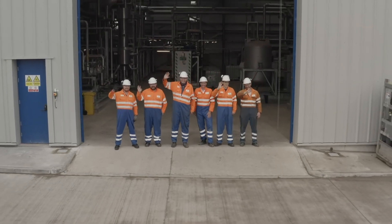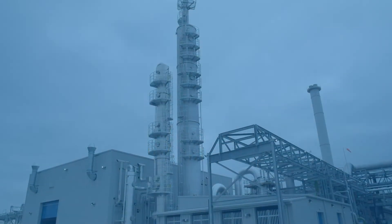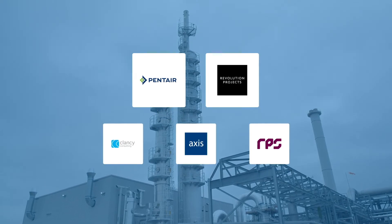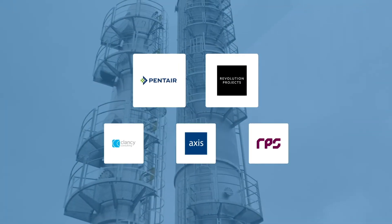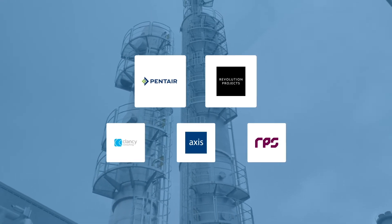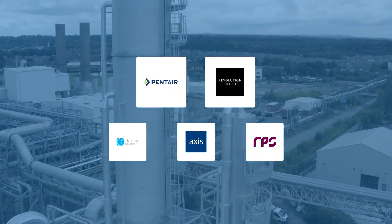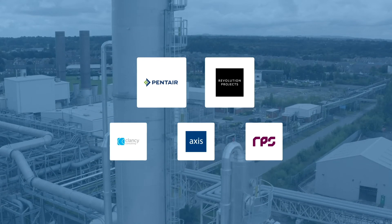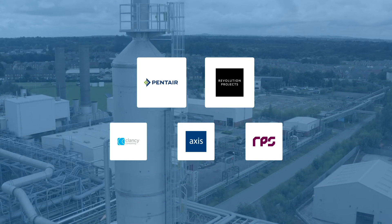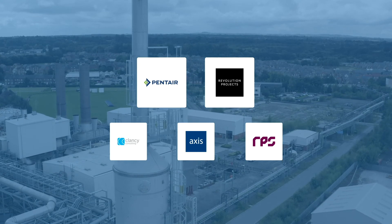Tata Chemicals Europe project managed the delivery of this groundbreaking plant with key partners: Pentair Union, who worked closely with our engineering team to develop the carbon capture solution for our plant; and Revolution Projects, who partnered with Tata Chemicals Europe to provide project and construction management services, achieving a safety performance to be proud of. Supporting this core team, we also worked with a myriad of other consultants, suppliers, and contractors, who together helped Tata Chemicals Europe deliver the world's first net zero sodium bicarbonate.